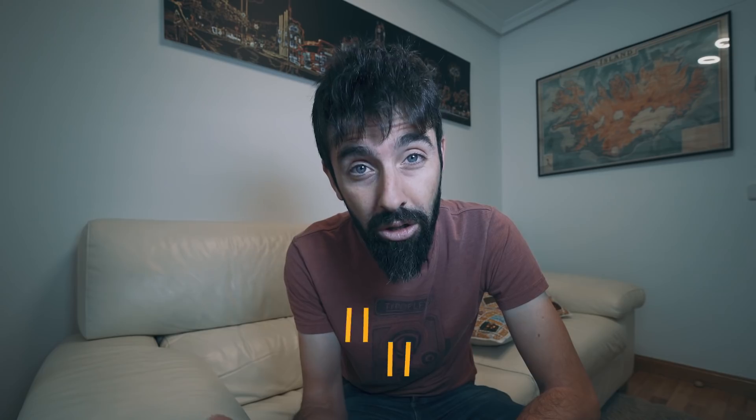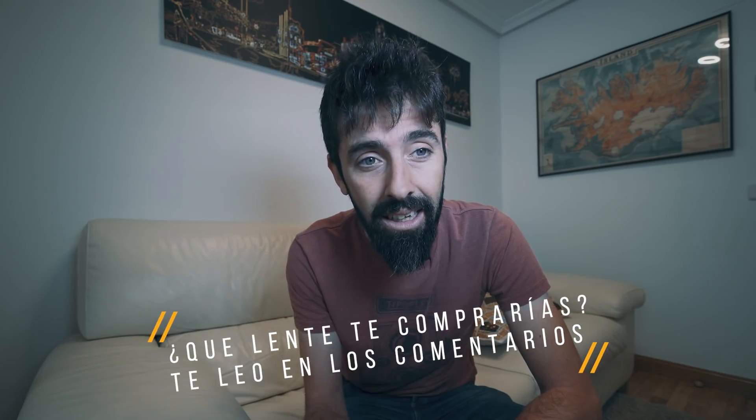Estoy hecho un lío; las conclusiones las estoy evaluando aún. Según vaya editando este vídeo iré sacando más conclusiones y creo que me estoy declinando ya por una de las dos lentes. Pero me va a venir muy bien que me dejéis en los comentarios qué haríais vosotros, qué pensáis de esta comparativa — no para vuestro caso, sino para mi caso, para lo que yo necesito, para lo que os he explicado.